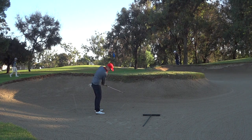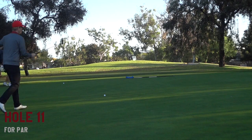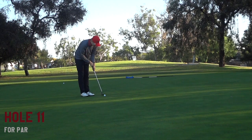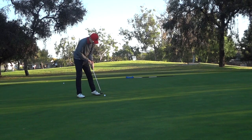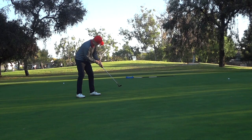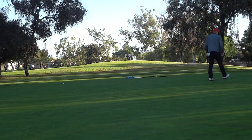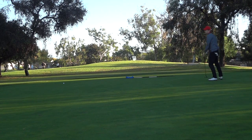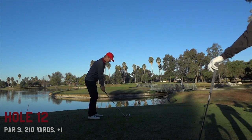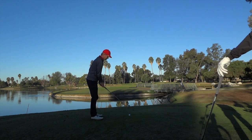Not a bad bunker shot — the sand at this course is actually really nice, packed in really nicely. That practice shot with acceleration is what I needed. Now I have about 20 feet to save par. Tyler and I are one down already, so it was really important to make that putt to stay in the match and not go two down after two. We're one down going into this par three.